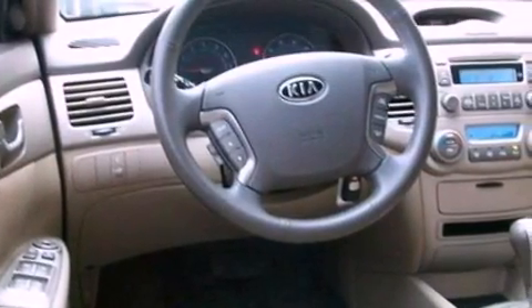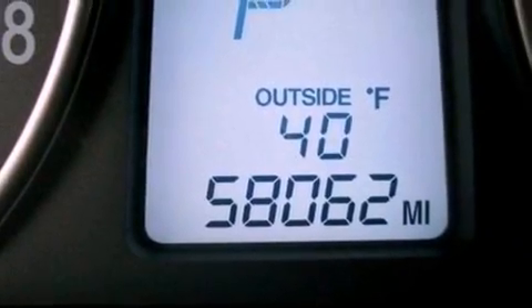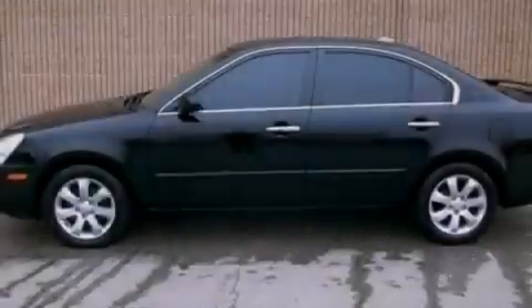Features include a multi-link rear suspension, aluminum wheels, a low tire pressure indicator, a six-speaker audio system, a four-wheel independent suspension, a security system, and an illuminated driver's side vanity mirror.